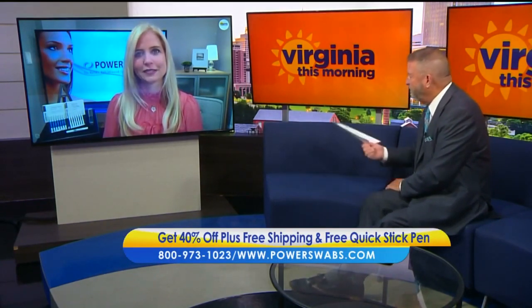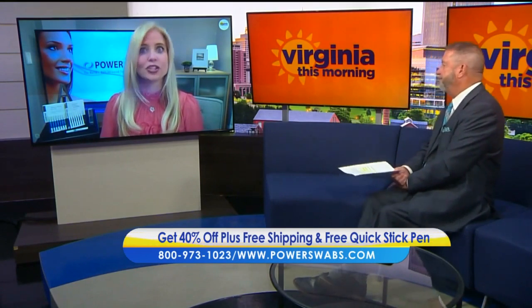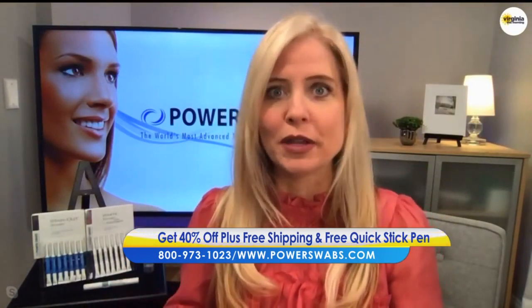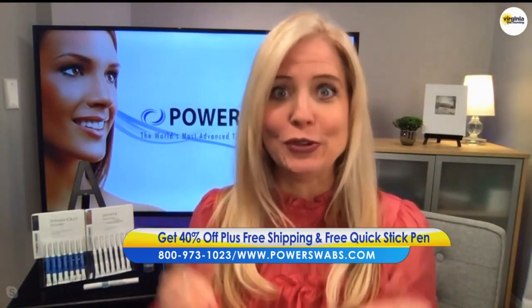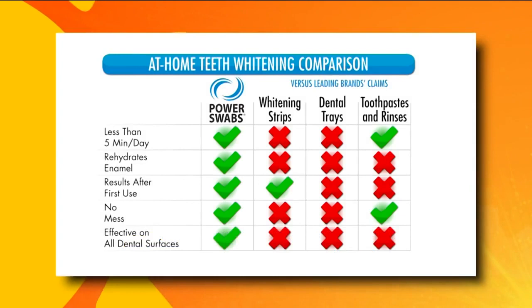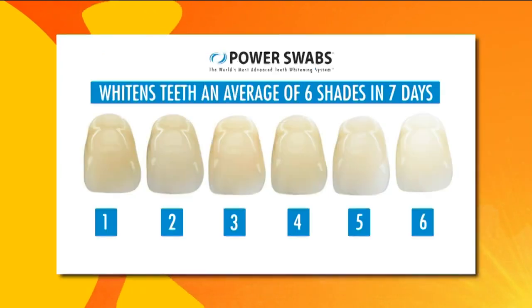We're all getting bombarded by messages from all kinds of products. What sets Power Swabs apart? It's been on the market for about 10 years while other products have come and gone. It gives you a professionally whitened look in the convenience of your own home for a fraction of the cost. Trays, gels, and strips work, but they're painful, time-consuming, and messy. Power Swabs has no mess, no fuss, hydrates the enamel for zero to minimal sensitivity, and removes stains from caps, crowns, and veneers. It was created by a dentist — I'm a former dental hygienist and I highly recommend it. On average, two shades whiter in five minutes, six shades whiter in one week, lasting up to six months.